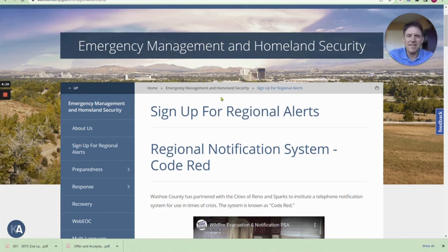This is one of the better websites. Washoe County has a lot of information on it, and I want to make sure I share it with you guys and let you know that it's out there. I'm at washoecounty.gov/em/regional-alerts.php. If you want that link, you're going to have to go to my YouTube channel and click in the description, and I'll have all these links as usual for you to click on and sign up.